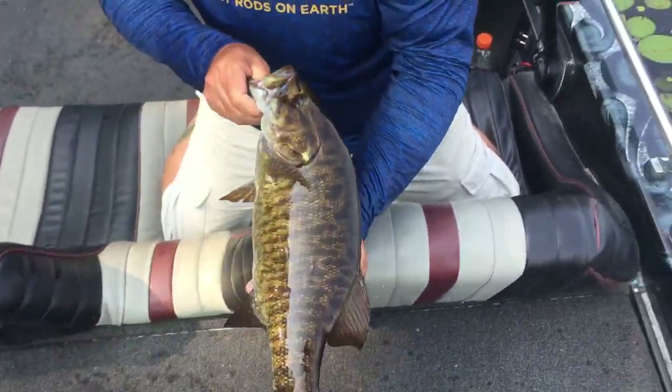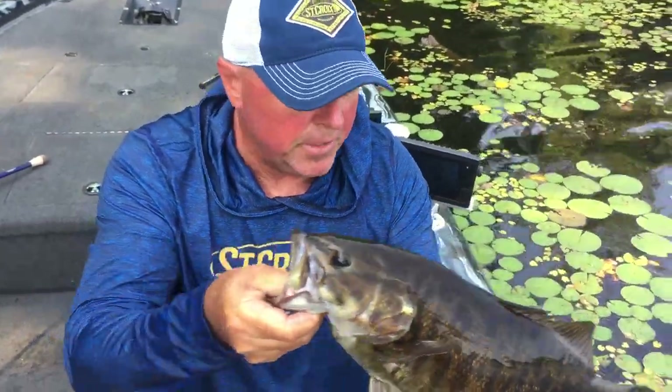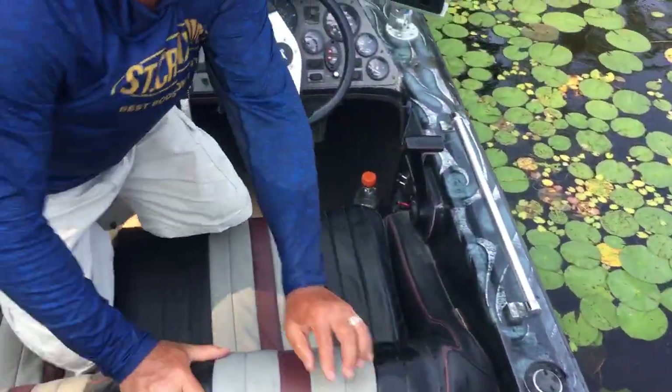A nice smallmouth — look at that thing! Nice Ontario smallmouth. I can pitch far with that new rod, man. Look at that thing, that's a nice one. Ready? Go on.